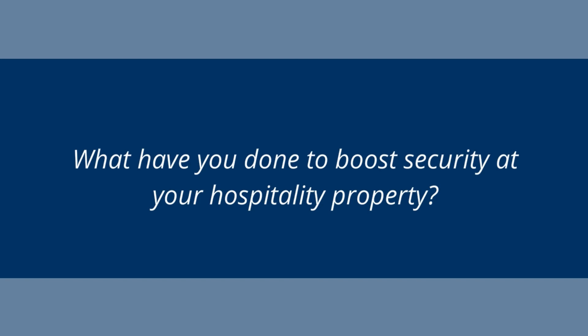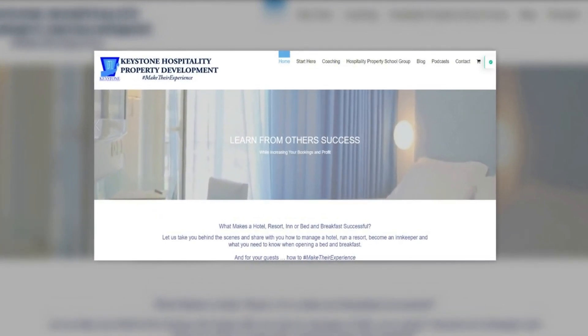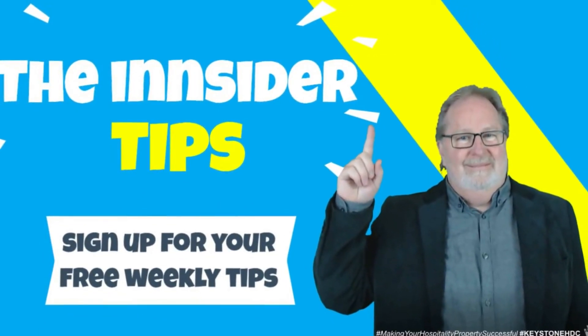You're going to have access to this episode for the next six weeks, and then we're going to lock it away in the vault for Hospitality Property School Group members only. If you would like to see what you would have access to as a member of the Hospitality Property School Group, check out the short video in this episode's post-show notes. In the next episode, I will talk about things that will hurt your productivity. That is it for today's episode. Until next time, have a fun day. If you have not done so yet, make sure you sign up for insider tips. You can find a link in the show notes.